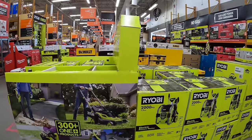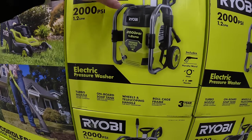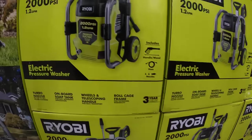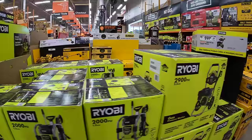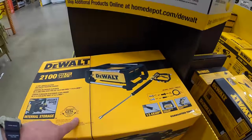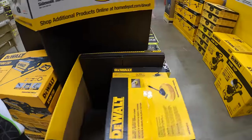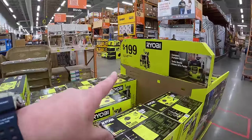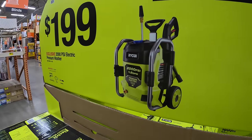Ryobi does have the 2000 PSI, 1.2 gallons per minute power washer. DeWalt finally has these out — I was looking for, waiting for these. Looking for the price for this power washer — it's right there. $199 for their 2000 PSI electric power washer.